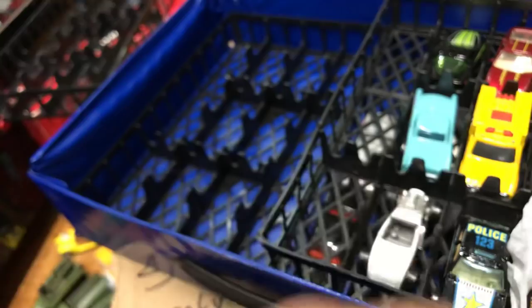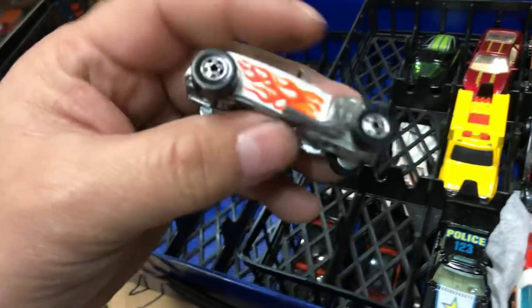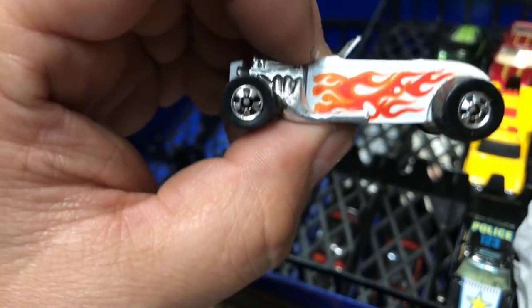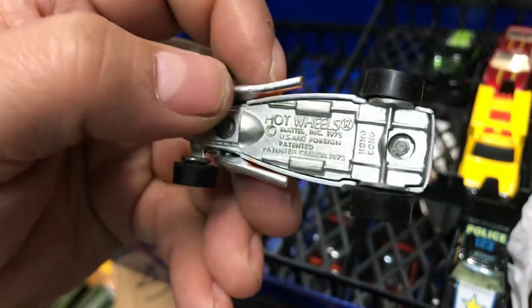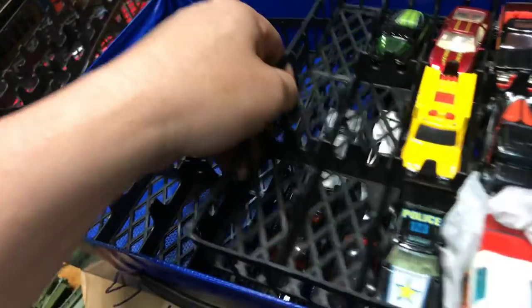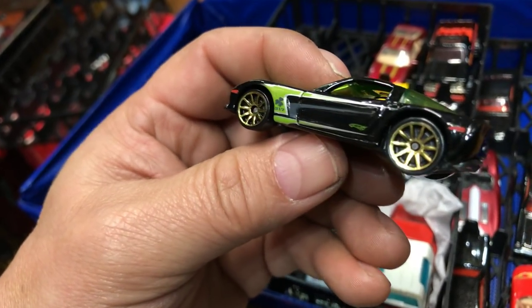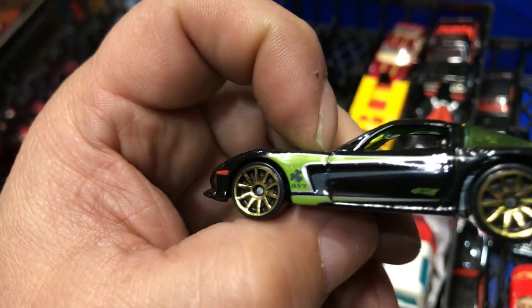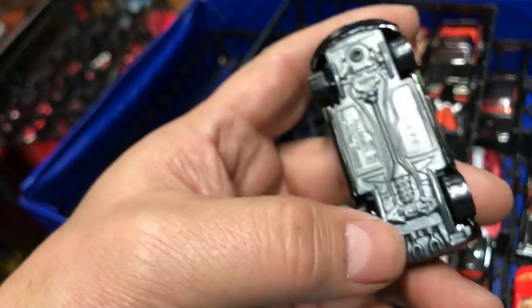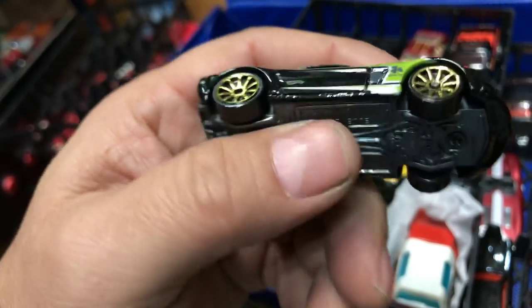Next we have another T-Bird in turquoise, plastic bottom. Next, a cool Low Boy in white with flames on the side, basic wheels, metal bottom, made in Hong Kong. Next we have a Corvette with a St. Patrick's Day theme — a little three-leaf clover inside, green paint, gold rims, plastic bottom.